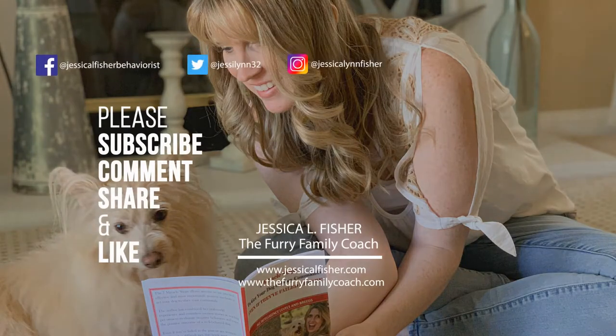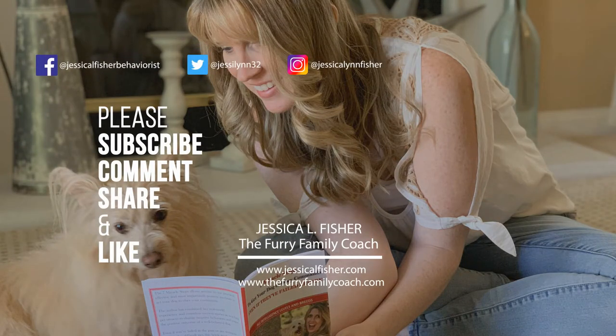Thank you so much for watching this video. Please give it a big thumbs up, don't forget to subscribe to my channel, and I'll see you guys in the next video.